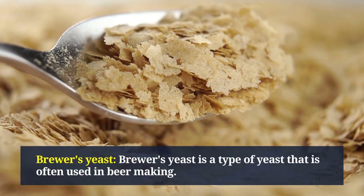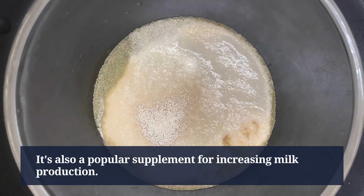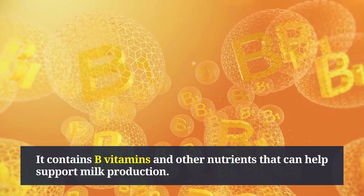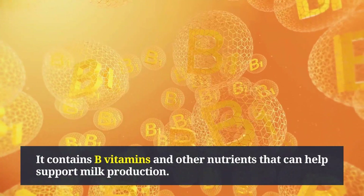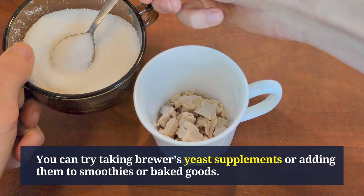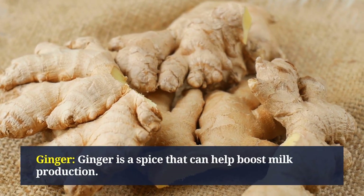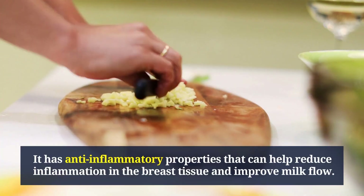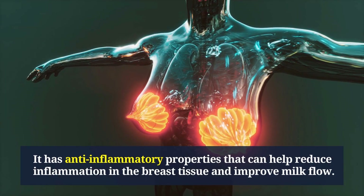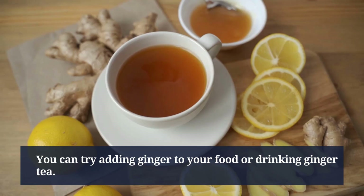Brewer's yeast is a type of yeast often used as a supplement for increasing milk production. It contains B vitamins and other nutrients that can help support milk production — you can try taking brewer's yeast supplements or adding them to smoothies or baked goods. Ginger is a spice that can also help boost milk production; it has anti-inflammatory properties that can help reduce inflammation in the breast tissue and improve milk flow.